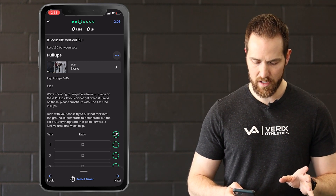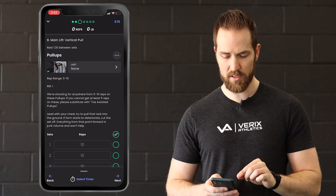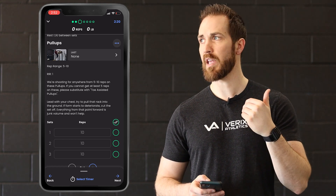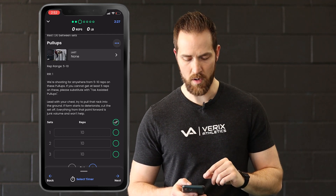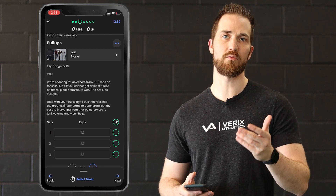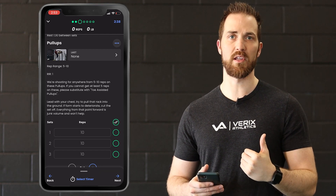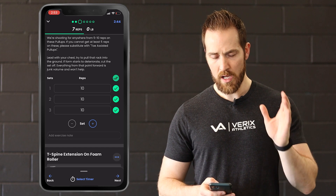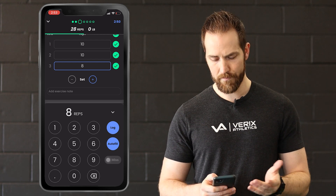My main lift today is pull-ups. You're going to have some instructions — it says I need a rest of a minute and a half between sets. It'll also give me target rep ranges, how many reps they want me to have in the tank, and some general comments. If you see RIR 1, that means my coach wants one rep in reserve — essentially that's when I'm going to hit technical failure, meaning I can't perform the lift with proper form anymore. So let's say I do all three of my sets — my last set I only got eight. It happens.